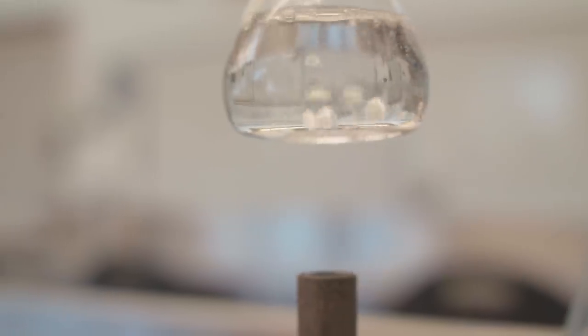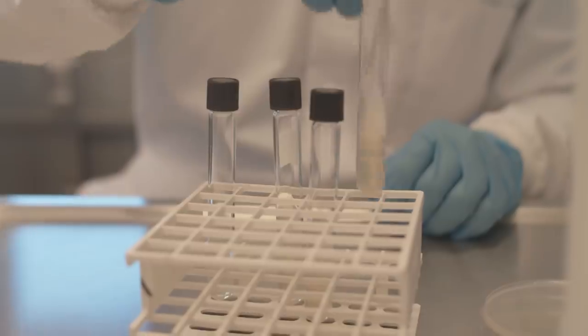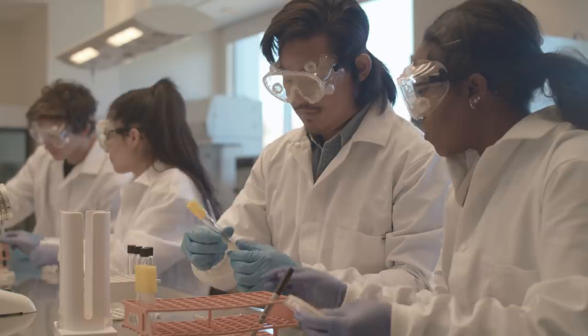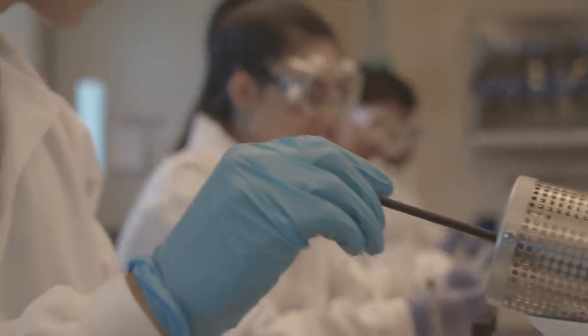Hazardous liquid chemicals are present in almost every laboratory, and traditional lab coats often fail to provide adequate protection. Other options, such as chemical barrier aprons, can be uncomfortable and difficult to remember to wear, since they are used as a second layer of protection over a lab coat.